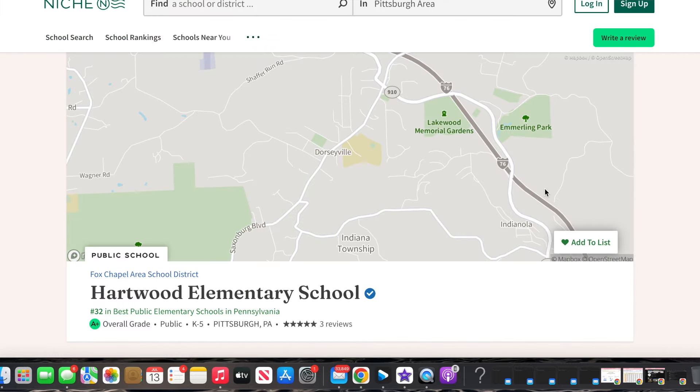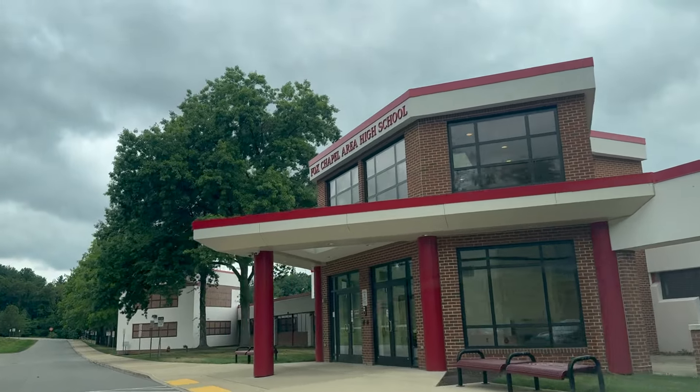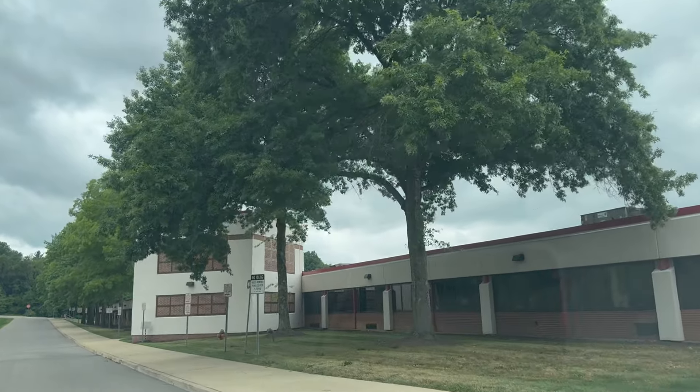Whenever we have clients looking for top elementary schools moving from out of state, trying to figure out which areas serve which elementary school, that's where we can really help — determining which section of Fox Chapel is going to be the best for you based on your kids' ages and what you're looking for in terms of district and lifestyle. Before we go into the homes, how much it costs to live here, and what to expect from the housing market, we'll talk about the pros and cons. I always like to give you the cons so that you're picking the right area for your family, not just going off blog posts and being blindsided.